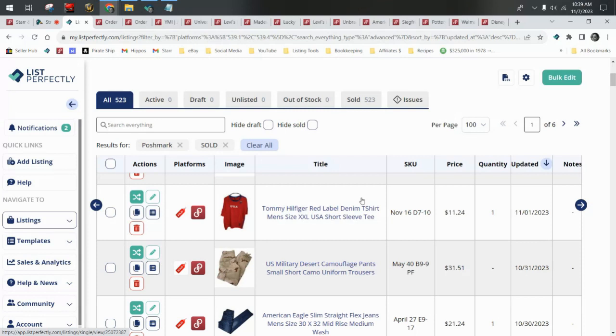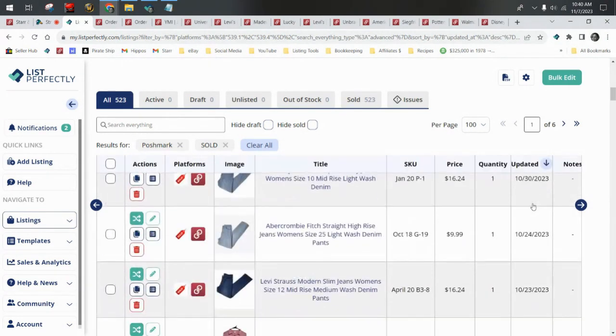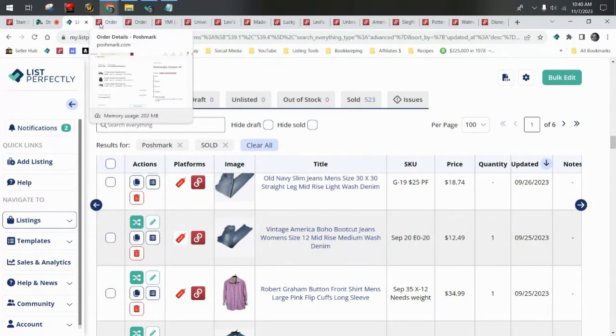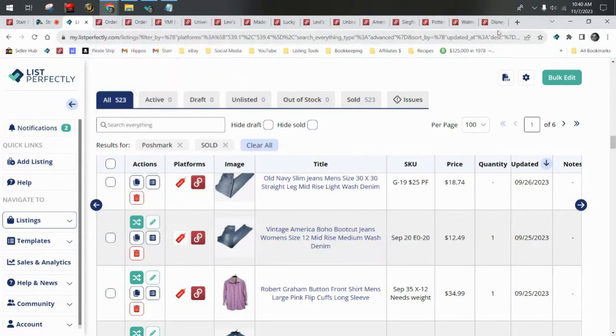Today we're going to be looking at what sold on Poshmark in the month of October. As you can see from the tabs along the top, I have pulled up several of our Poshmark sales to talk to you about — a few bundle orders, some plush that sold, and some highlights and brands I want to talk about specifically, as this is a teaching channel. What I do is go to my List Perfectly catalog, sort it to show only items that sold on Poshmark, then go to the Updated column and make it Descending so I can see all my October sales. Then I go to my orders on Poshmark and open the tabs individually.